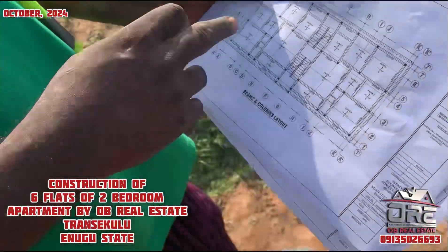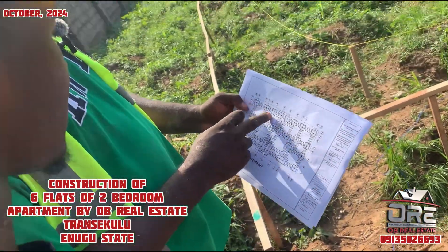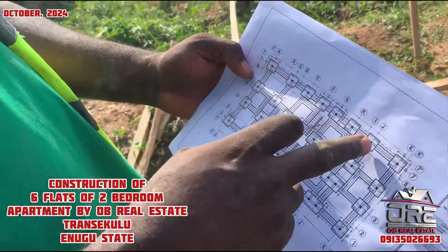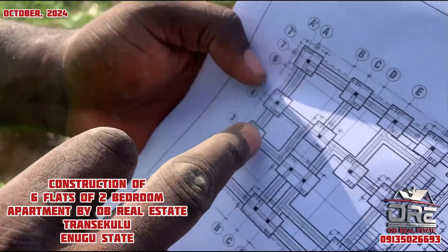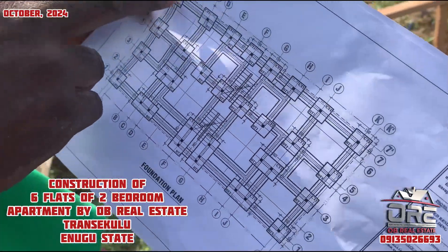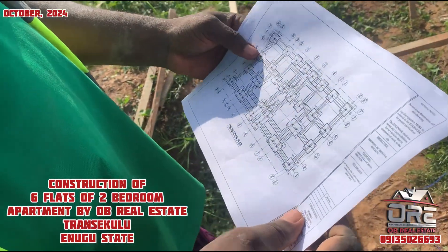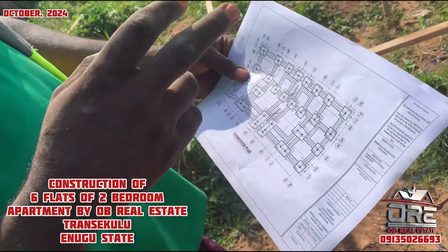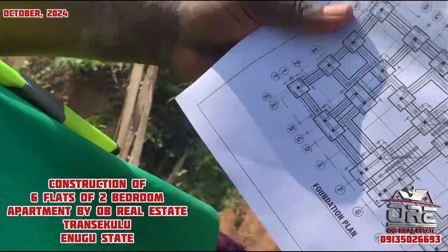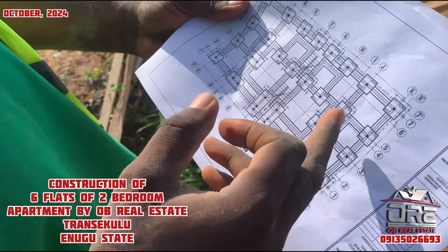This is the profile here. These are the pillars — we call it the basket. The dots represent the pillars, and this is the digging we are about to start. From here you will see the pillars after the digging. You'll also see the trenches that we are going to do. And here is the staircase.